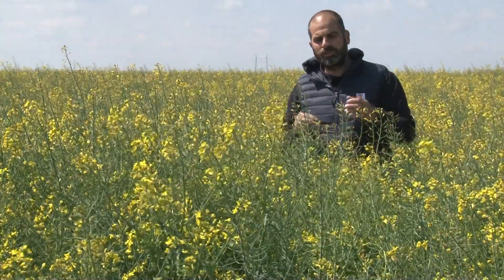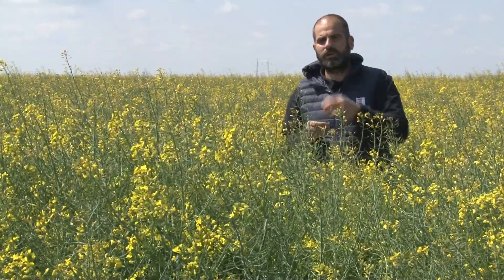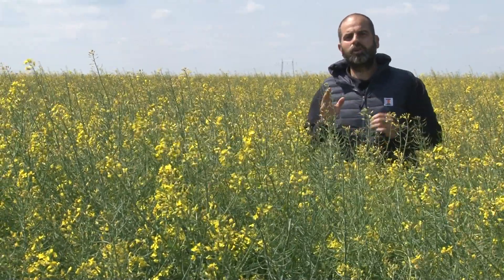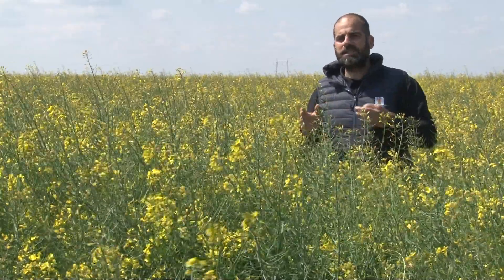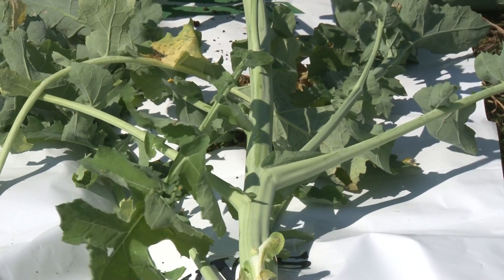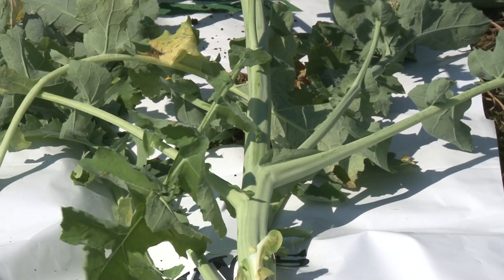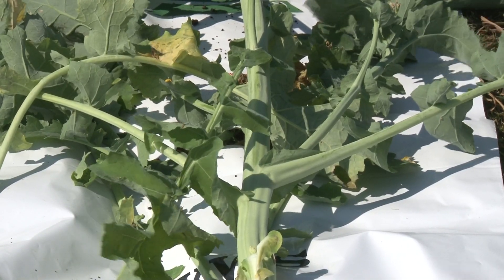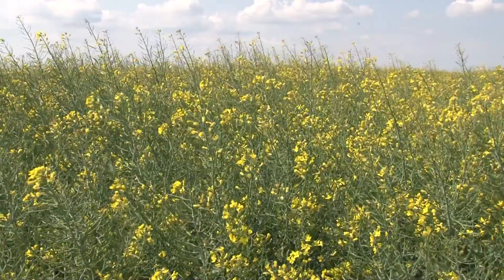U ogledima koje smo imali sa Hybrirockom, kao i iskustva kolega iz zemalja okruženja koji već neko vreme imaju ovaj hibrid, veoma dobro podnosi niske temperature. Zabeležene su situacije da je podnosio temperature ispod minus 20 stepeni u januaru mesecu kada nismo imali snežni pokrivač da ga zaštiti. Što se tiče bolesti, generalno je otporan na sve ekonomski značajne bolesti koje prate proizvodnju uljane repice u Srbiji.